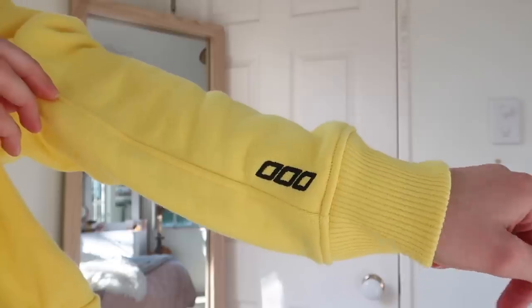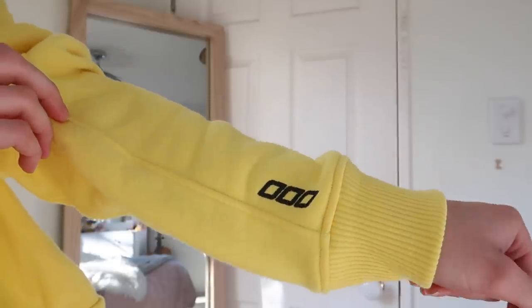First up, we'll start with this jumper that I'm wearing. It's obviously a bright yellow color and there's a Lorna Jane logo on the sleeve, which is such a cute detail. If I put the hood up, you'll see the hood says 'Lorna Jane' on it, which is pretty cool. It's kind of oversized, so yeah, I just really like it. This jumper is called the Hyper Hoodie.